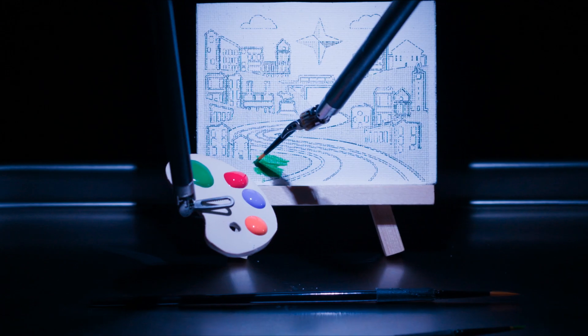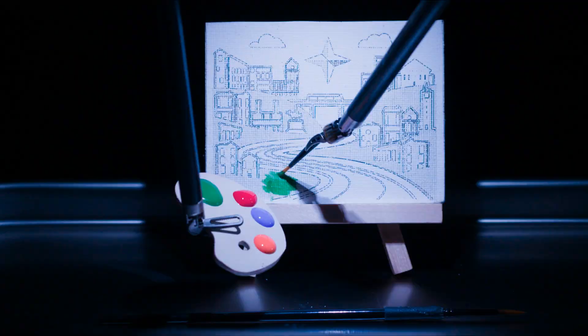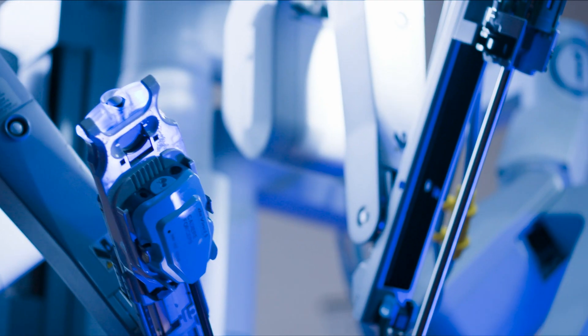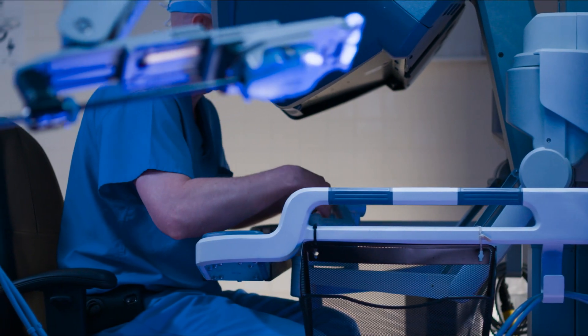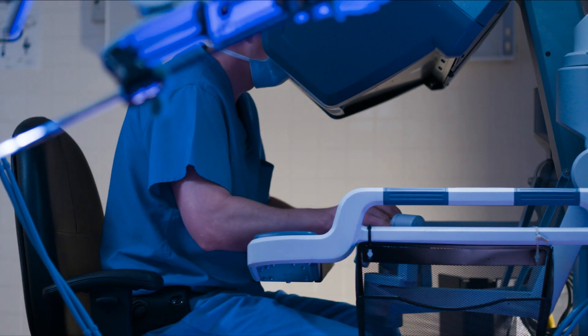Named after the inventor and artist Leonardo DaVinci, the DaVinci robot is a remarkable combination of medical science and engineering capable of creating life-saving surgical works of art.